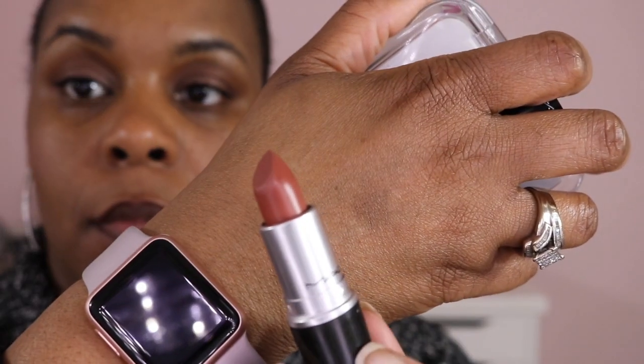Let's switch to the last color. The last color I'm going to use is Persistence, and it is also a matte. Cork is just not getting it today. And this is Persistence. Let me put this down before I break my lipstick.